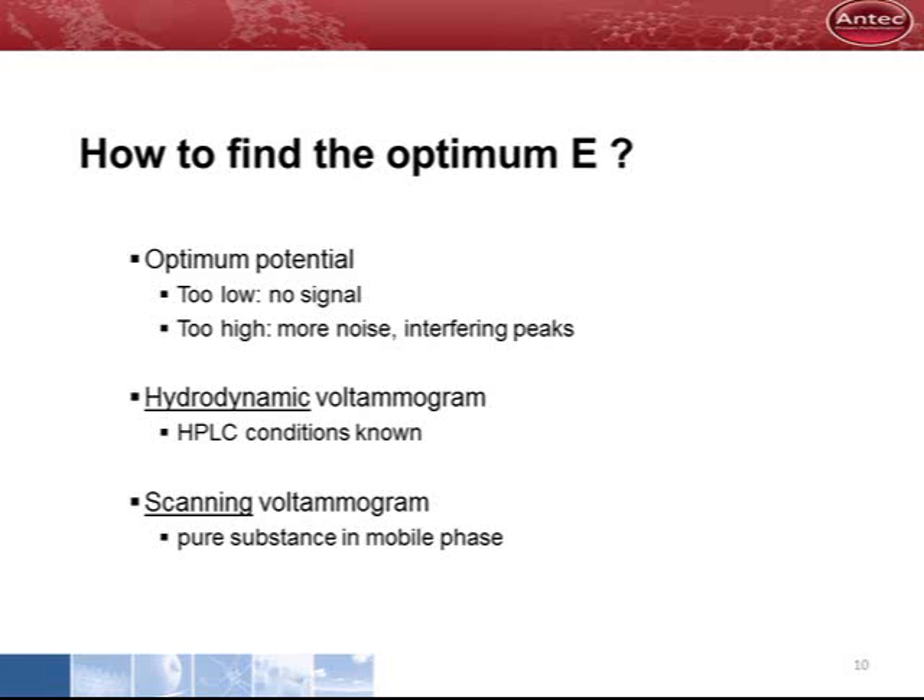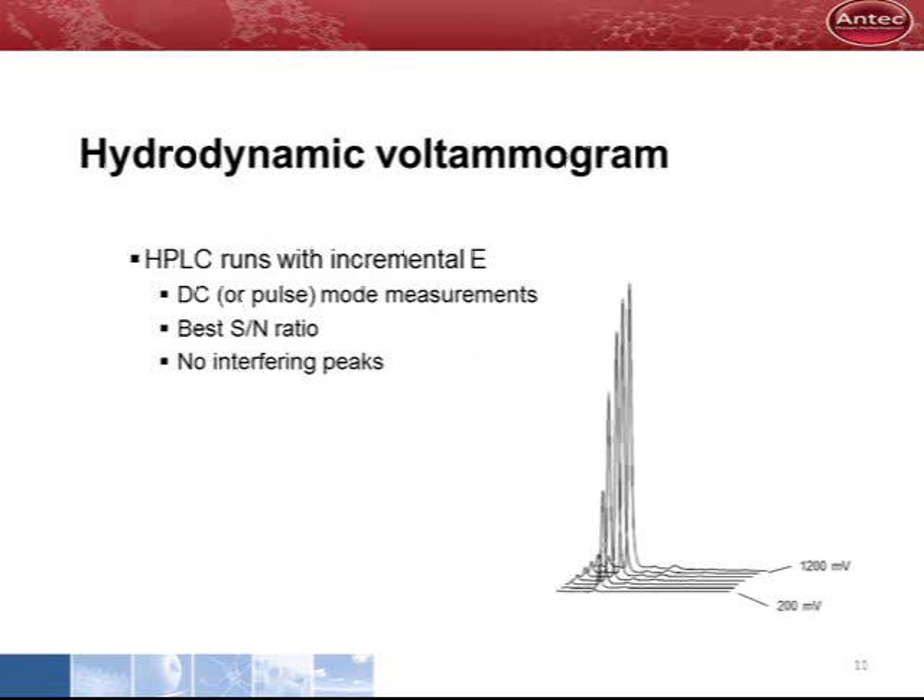There are a few ways to find the optimum potential for detection. With the pure substance of interest, a scanning voltammogram can be constructed. When the HPLC conditions are known, a hydrodynamic voltammogram can be obtained by recording a couple of runs with incremental potential. The peak heights, noise levels, and interfering peaks are analyzed. The optimum with the best signal-to-noise ratio is used for HPLC detection.